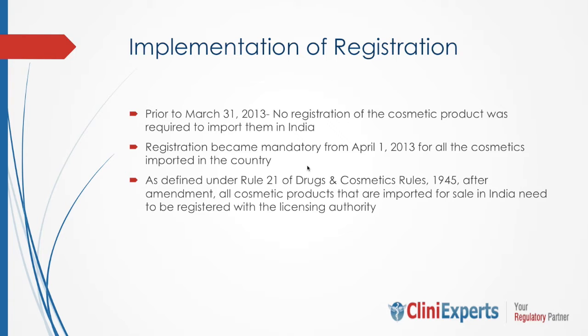Prior to March 31, 2013, no registration of cosmetic products was required to import cosmetics into India. Registration became mandatory from April 1, 2013 for all cosmetics imported into the country. As defined under Rule 21 of the Drug and Cosmetic Rules 1945 after amendment, all cosmetic products imported for sale in India need to be registered with the Licensing Authority.